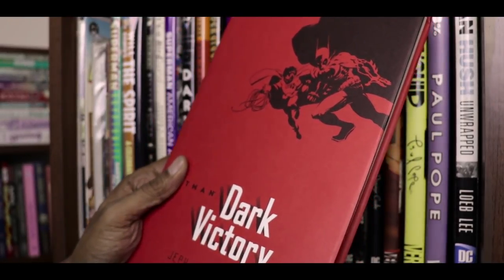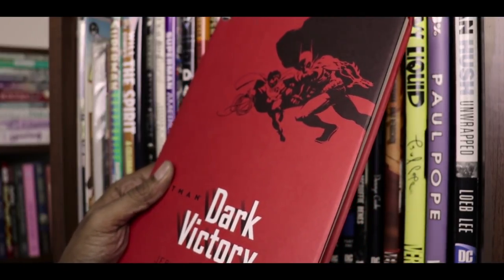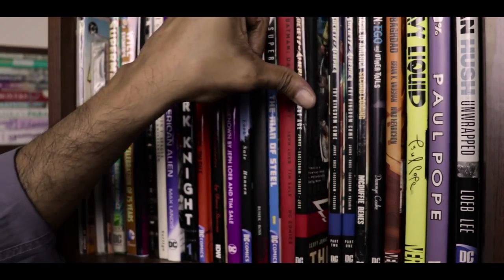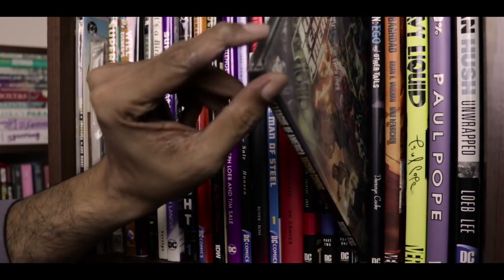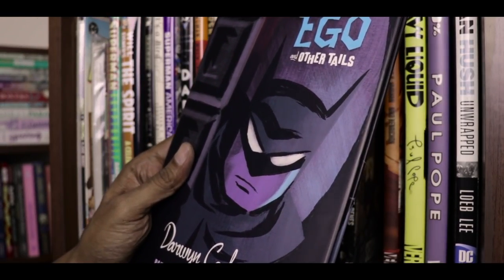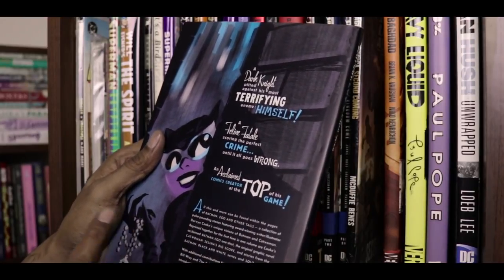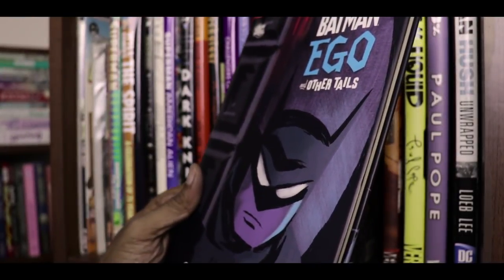You could consider Dark Victory as part of a trilogy of Batman books by Loeb and Sale including The Long Halloween and Haunted Knight, and I would love to have those two books in this format as well. Then we have some Justice Society of America hardcovers: The Next Age, Thy Kingdom Come books one and two, and Justice League of America: Second Coming. This is a hardcover of Ego and Other Tales — a fantastic collection of Darwyn Cooke stories including the title story Ego, the graphic novel Catwoman: Selina's Big Score, and stories from Batman Black and White and Solo. A terrific collection I highly recommend.